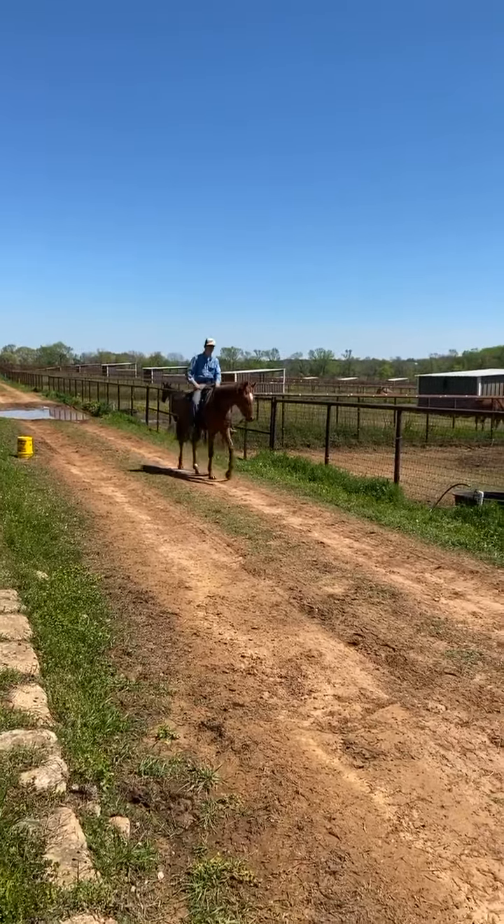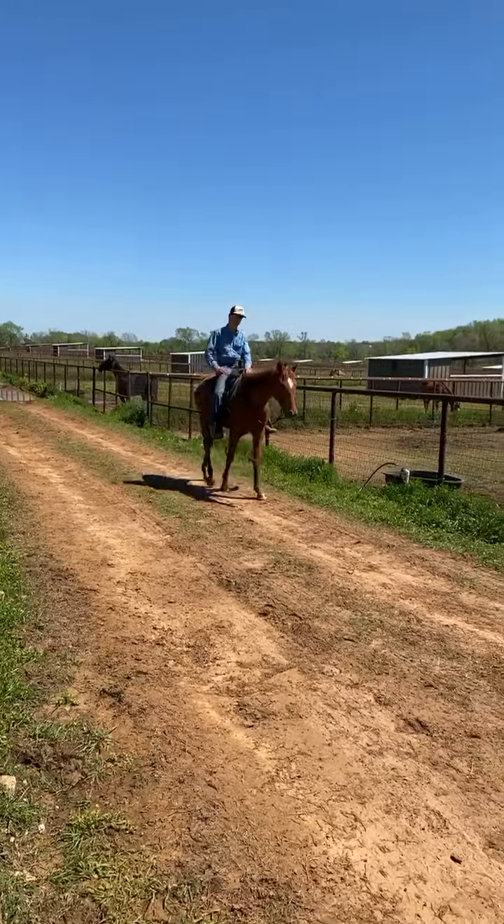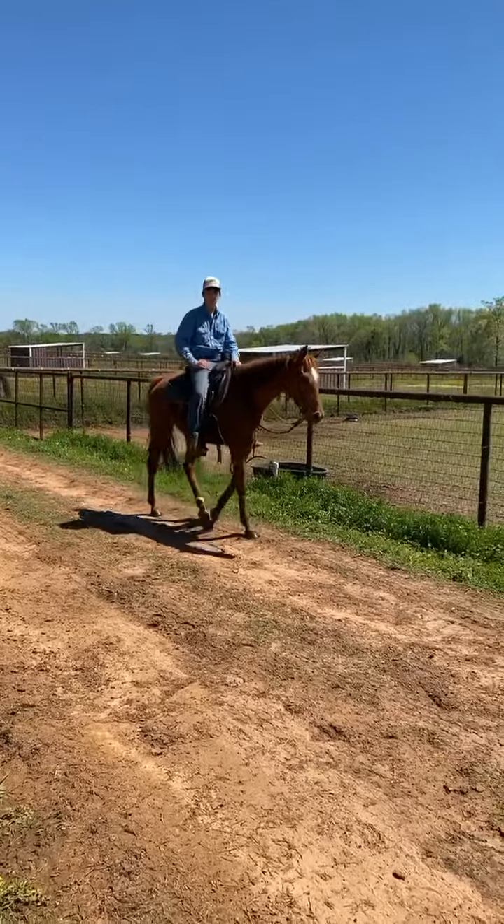He's just really laid-back. Easy to catch. Super friendly. Stands tied to the trailer like a champ. He is a good boy.